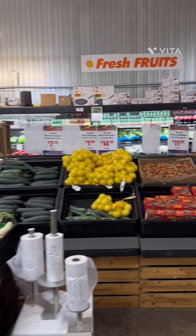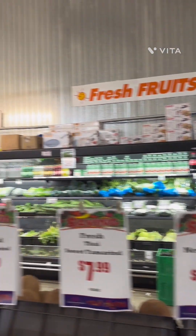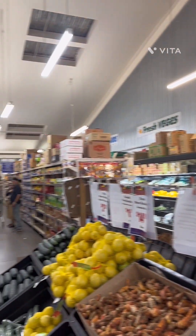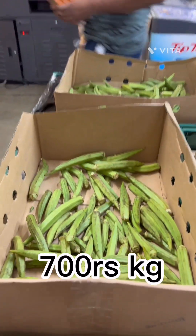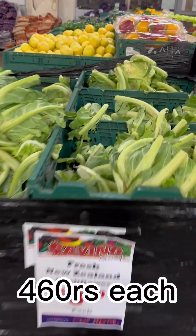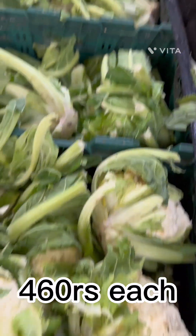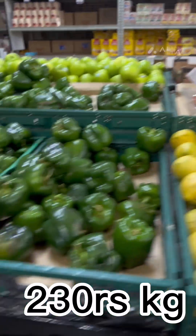Now let me show you the vegetables that are available in New Zealand and their prices. The price of bhindi (ladyfinger) is $13. Phool gobi (cauliflower/cabbage) is around $9, and nimbu (lemon) is around $4.49.